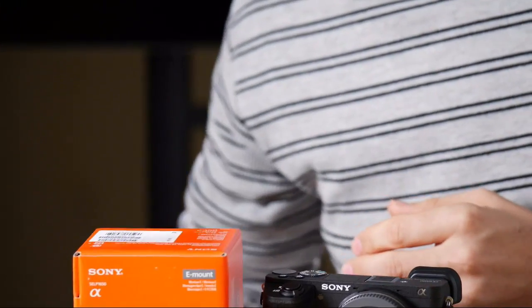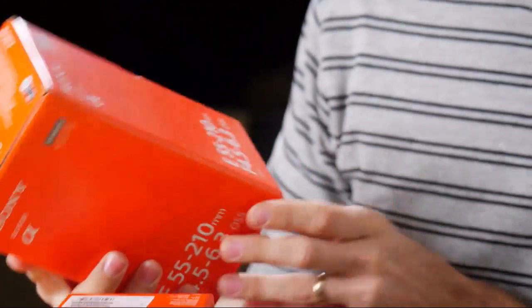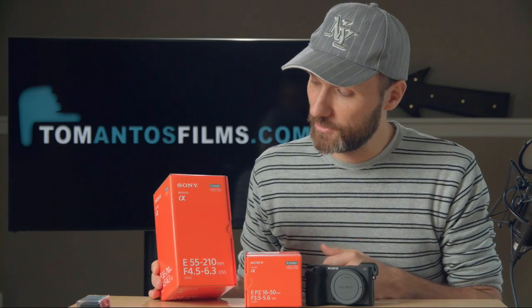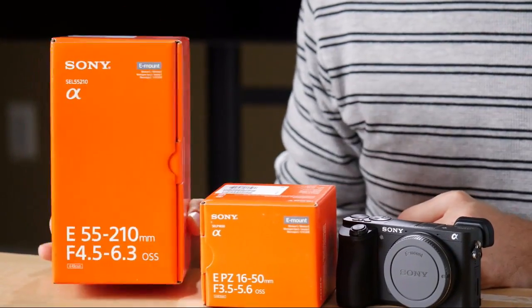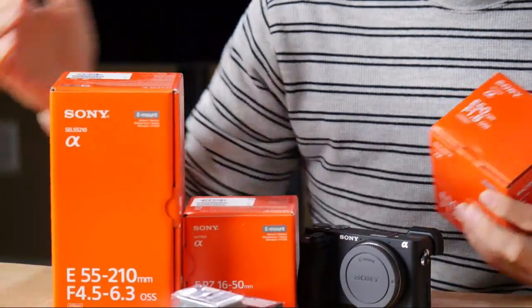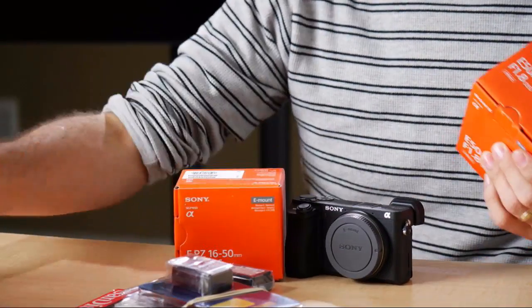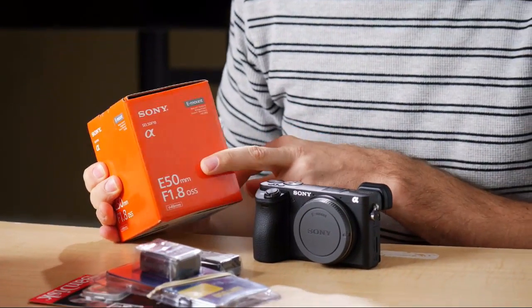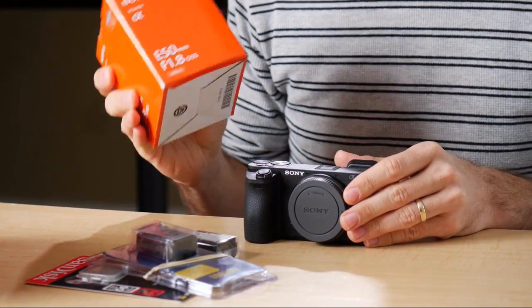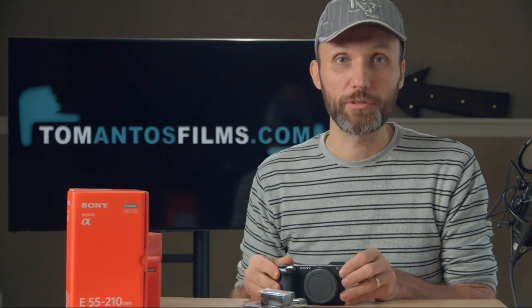The kit also includes an extra battery and a SanDisk Extreme 64GB SD card, which you're going to need if you want to record 4K — you need the faster card. I also got this 55-210mm lens, which is APS-C size so it won't work with full frame, but it's a really sweet range. And separately I got the Sony 50mm f/1.8 OSS — the nifty fifty — because I want to get those really nice shallow depth of field shots.